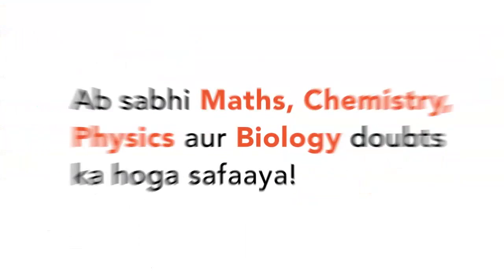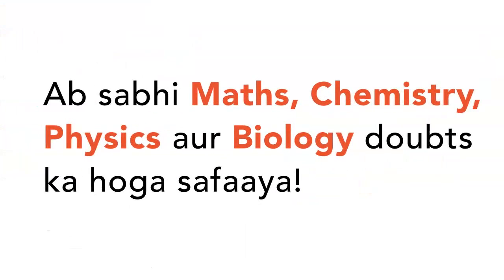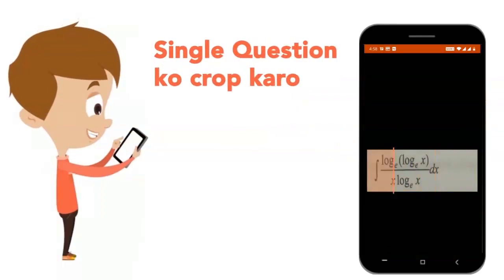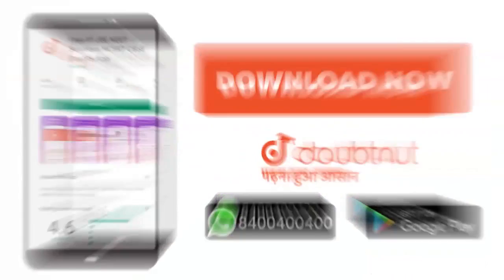Today we will download the Doubtnet app. Doubtnet will solve all of your maths, chemistry, physics and biology doubts. Just keep your question's photo, crop it and get a video solution right now. Download now.